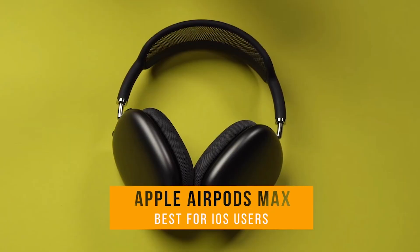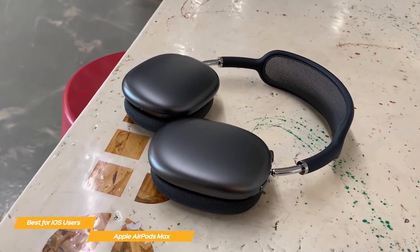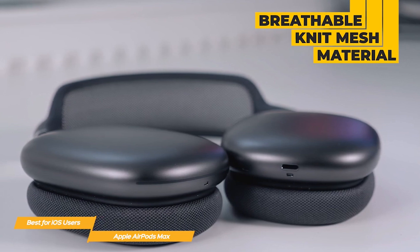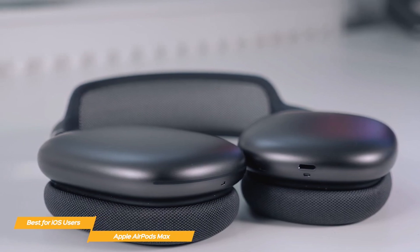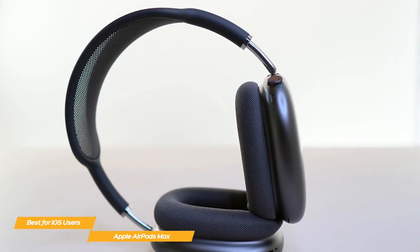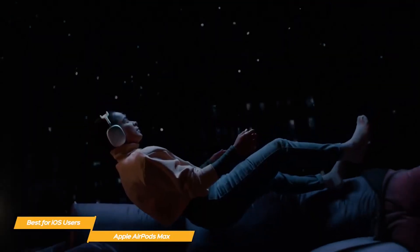And finally, taking the crown as the absolute best noise-canceling headphones on the market today, we have the Apple AirPods Max — the best noise-canceling headphones for iOS users. These headphones redefine excellence in both sound quality and noise cancellation. They employ advanced microphones and powerful processing algorithms to eliminate even the tiniest background noises, allowing you to fully immerse yourself in your audio content. With their luxurious design, supreme comfort, and unparalleled performance, the Apple AirPods Max are the epitome of audio perfection.